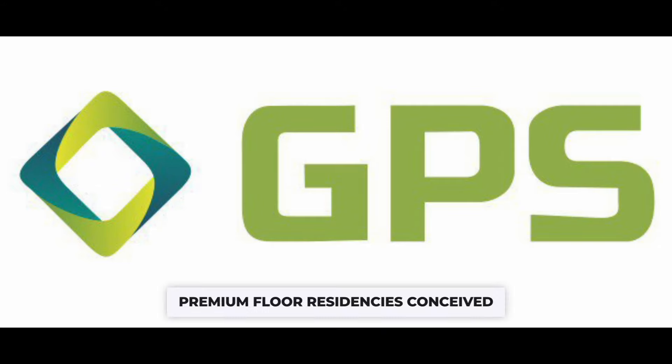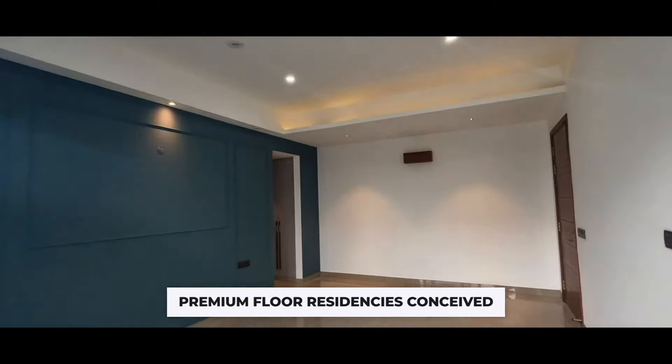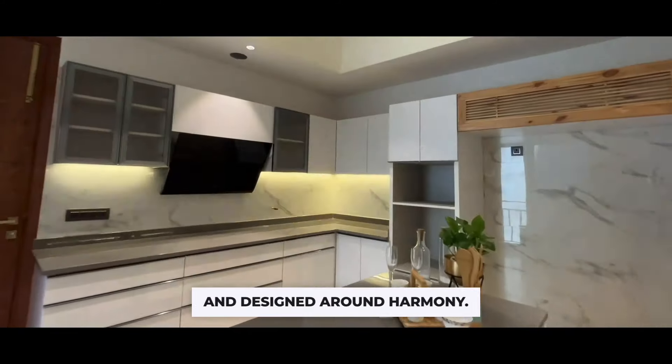Welcome to GPS Homes, premium floor residencies conceived with the essence of freshness and designed around harmony.